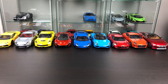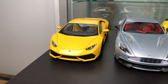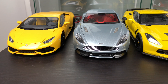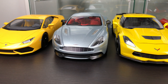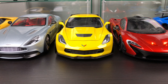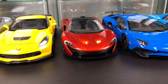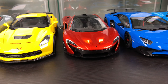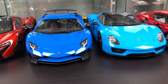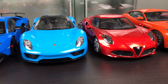My first composite model car from Auto Art was the Lamborghini Huracan. Next is Aston Martin Vanquish 2015, Chevrolet Corvette Z06, McLaren P1, Lamborghini Aventador SV, and the Porsche 918 Spyder Weissach Package, and Alfa Romeo 4C.